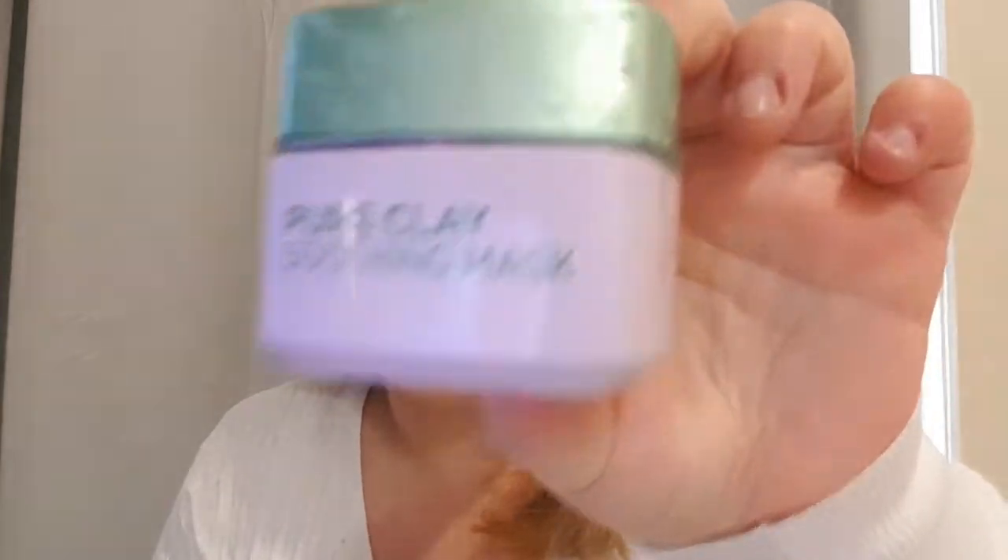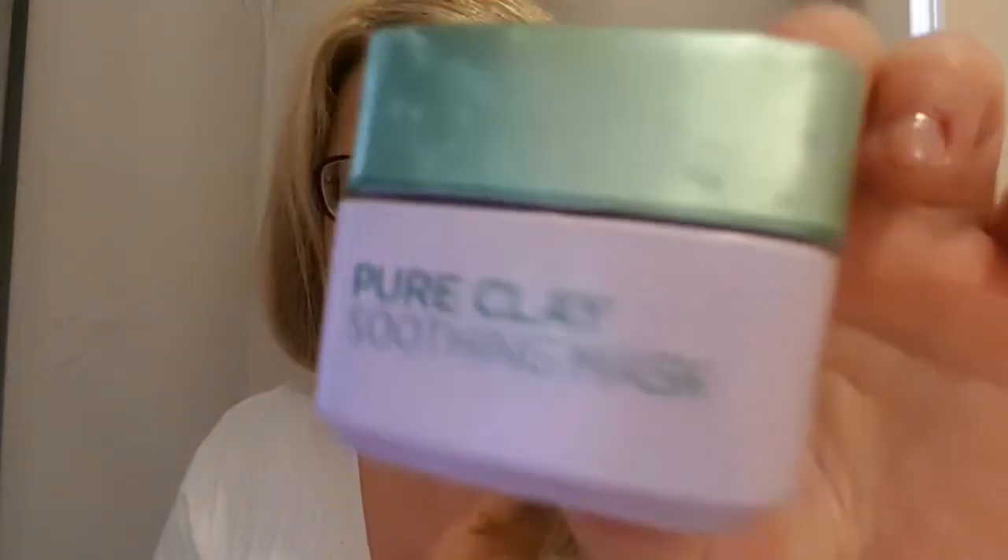First of all, let's talk about skincare. I have been using the L'Oreal masks — people were talking about them ages ago but don't talk about them anymore. I use the pure clay soothing mask once a week and the pure clay glow mask. I really like them.